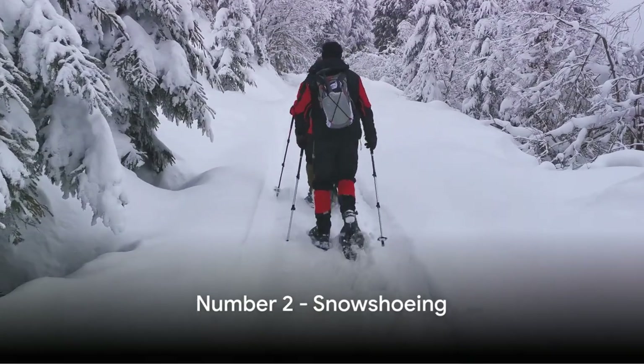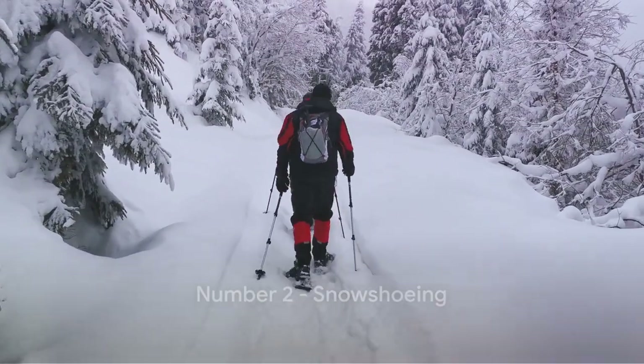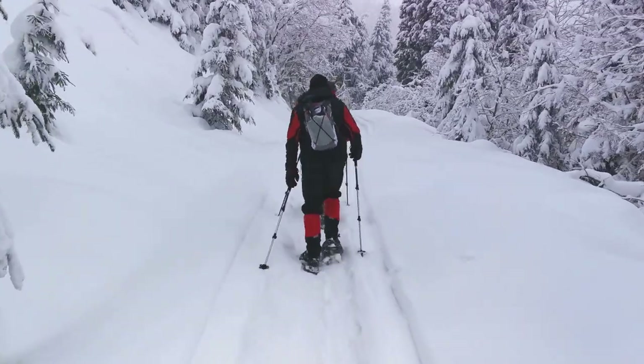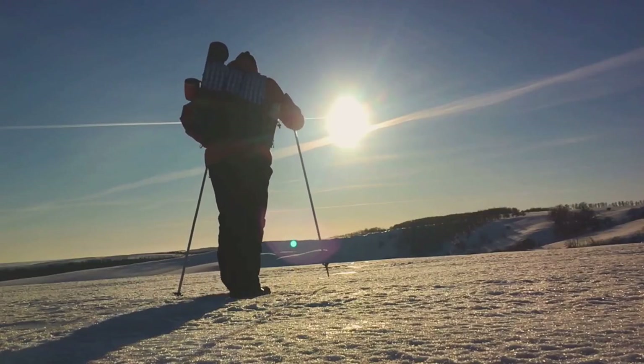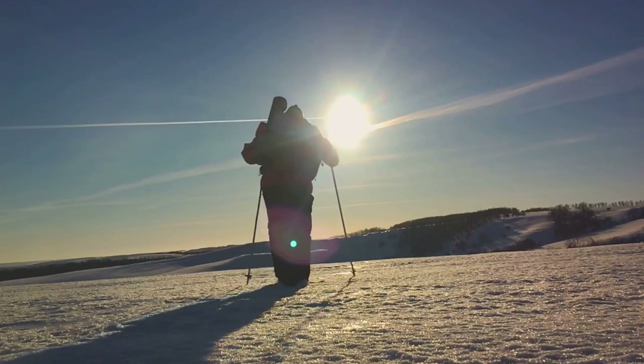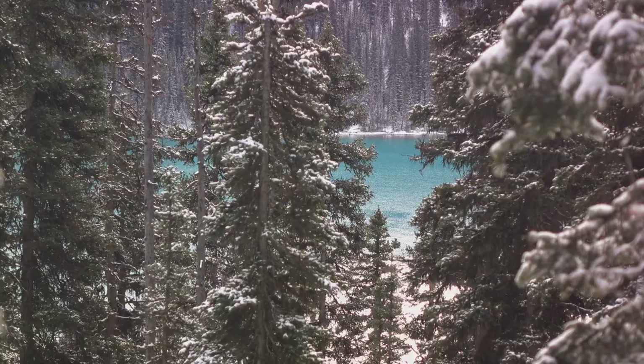At number 2, we have snowshoeing. Imagine strapping on a pair of snowshoes and trekking through Denali's pristine snow-covered landscapes. The crisp air, the quiet serenity, and the thrill of exploring untouched terrains make this a must-try winter activity. Experience the magic of winter in Denali.